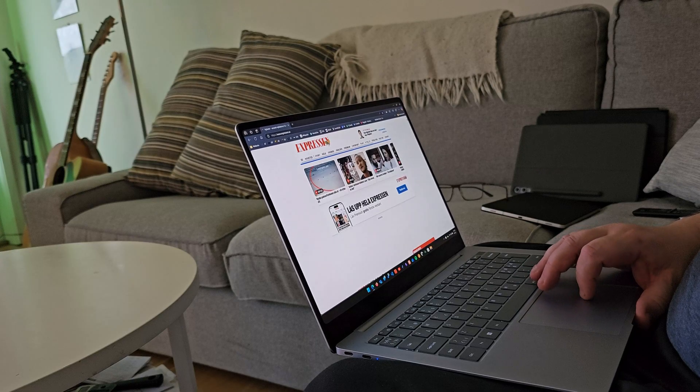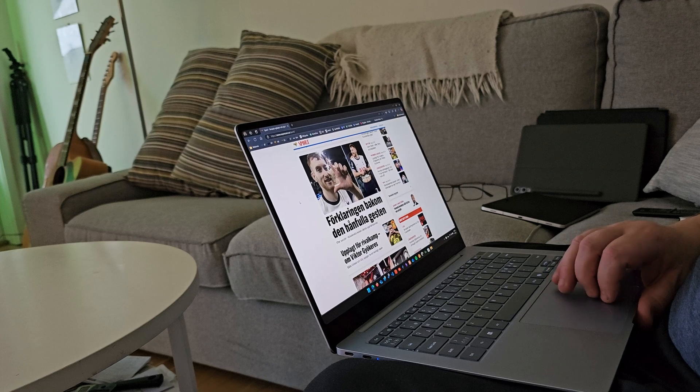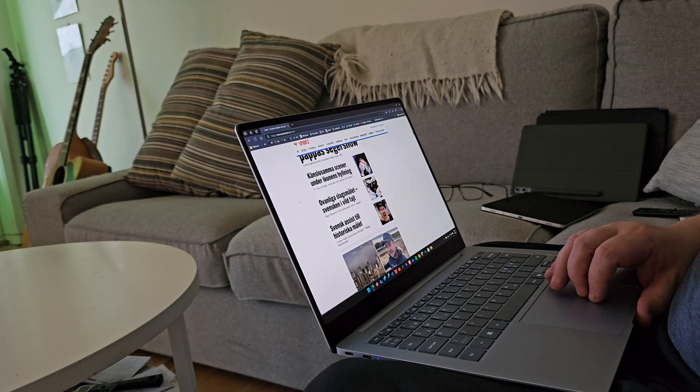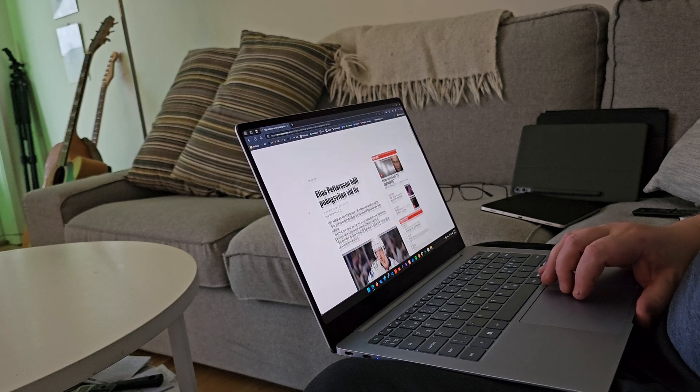While I'm not getting the advertised 24 hours, I can work through most of the day doing research and writing in Obsidian. The software experience has been largely positive. Whether apps are ARM native or not, most things just work smoothly. Edge, Chrome, Firefox, Outlook, Spotify, Obsidian — they all work without any hiccups. I've also done some coding in Visual Studio and Python, and from what I can see, it works pretty well.